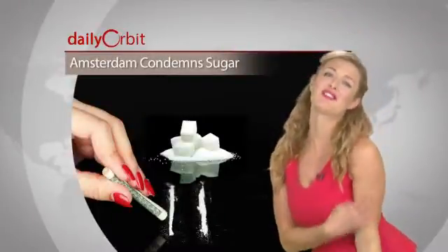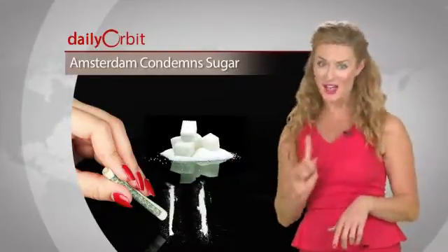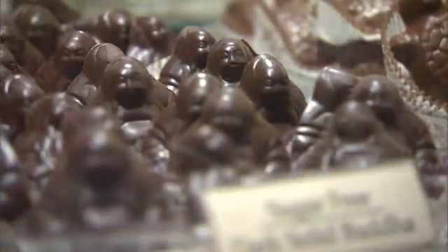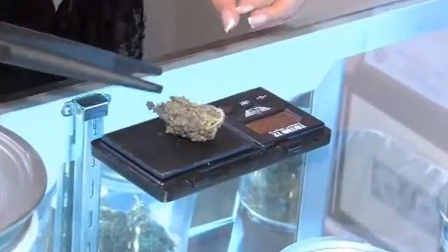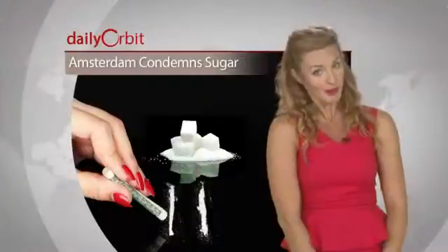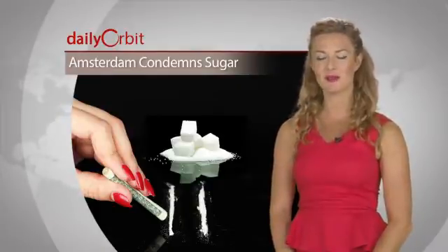Sugar addiction is real, and one health official from Amsterdam is just saying no. The head of Amsterdam's public health service, Paul van der Velpen, says that sugar is an addictive drug which needs to be regulated. He likened sugar to alcohol and tobacco and said that obesity is an expanding problem that will lead to rising health care costs. He proposes labels on sugar that warn that it's addictive and can be bad for your health — because we always listen when someone tells us that something is bad for us.